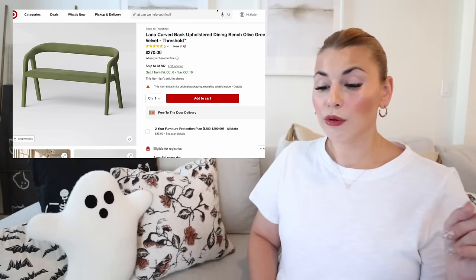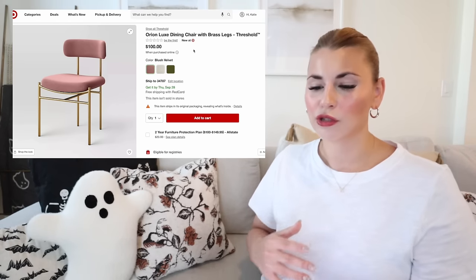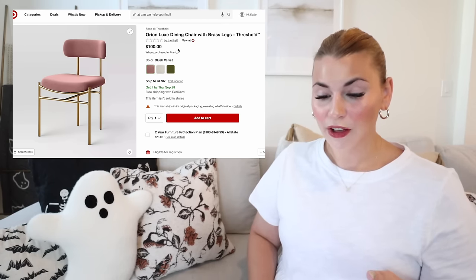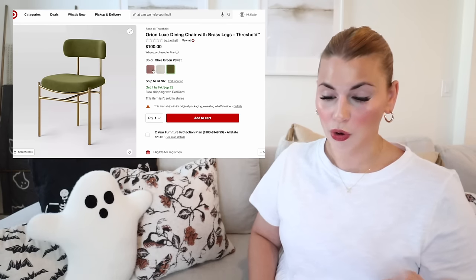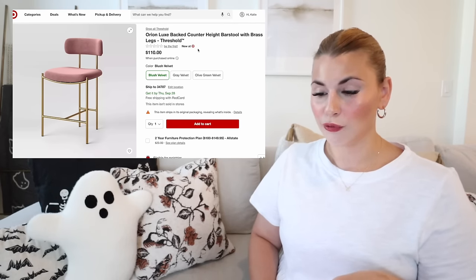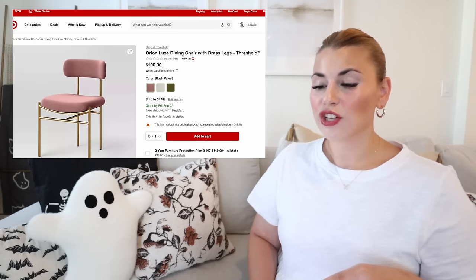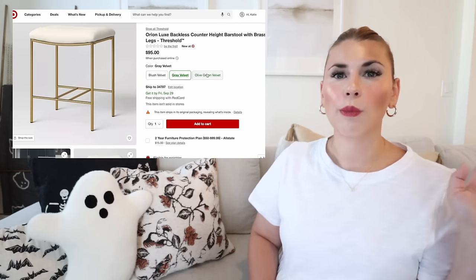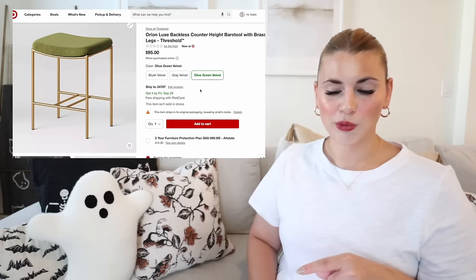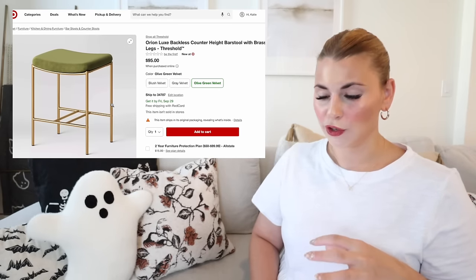The Orion Luxe dining chair collection comes in blush velvet, gray velvet, and olive green velvet with gold hardware — paired with a beautiful dining table. They're cushioned so still comfy. They also come in matching bar stools at $110 each, and chairs are $100 each. There's even a backless bar stool option if you like to keep the sight lines open. I love how the green looks in this charcoal kitchen — I wouldn't have thought to pair those, but it looks absolutely gorgeous.